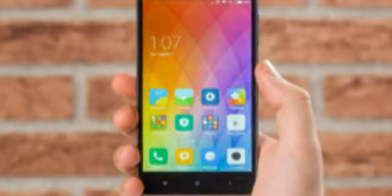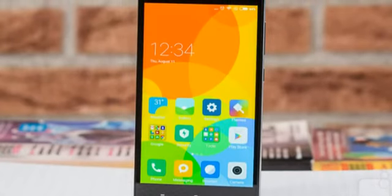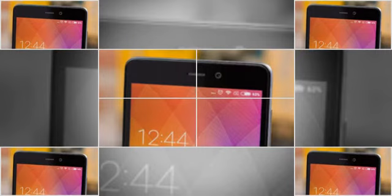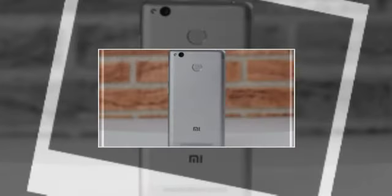The Xiaomi Redmi 3S is among the best-looking devices in its price category. While the design is objectively generic, this is still an elegant phone made of metal, with plastic substituting the aluminum for the top and bottom parts to aid signal reception. At 8.5mm thickness and 144 grams, the phone feels light but sturdy. It has capacitive touch keys below the screen, the standard microUSB port, and the fingerprint sensor is placed on the back.